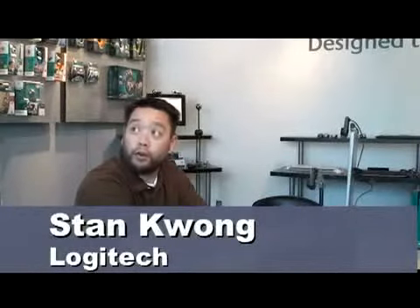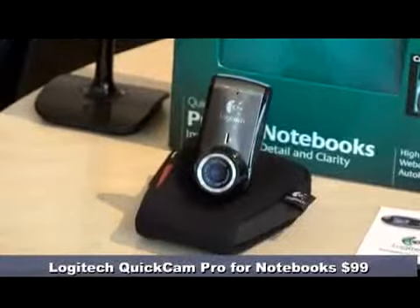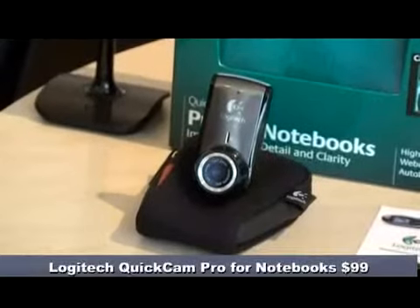What have you got here today? We have the QuickCam Pro for notebooks. It is the newest in the flagship products of our notebook client, and it's going to be at a $99 price point. The best thing about it is that it introduces a new level of clarity and detail to the webcam market.